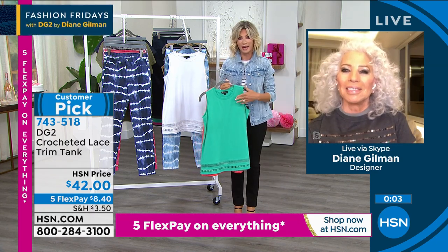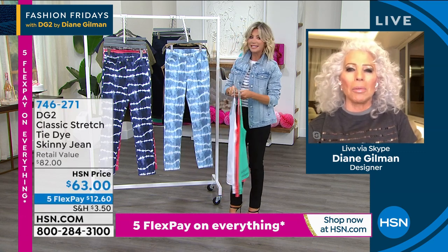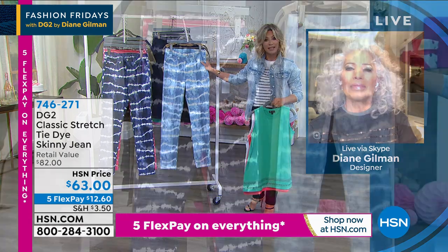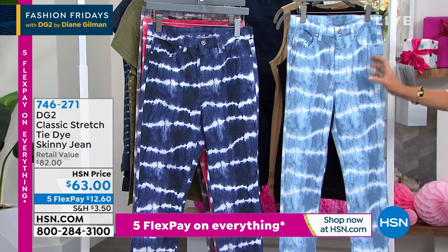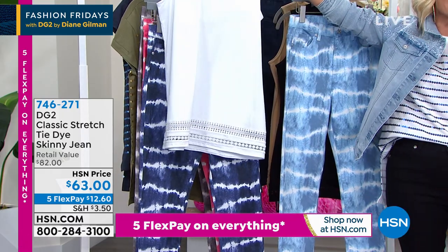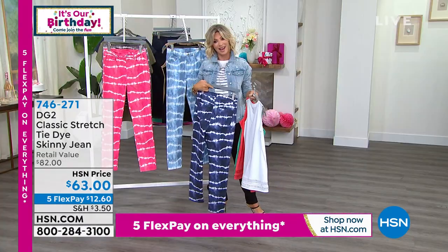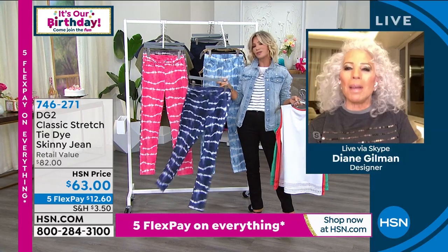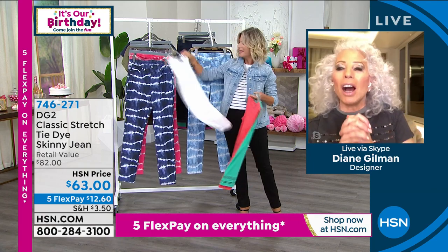Three of our most popular items over this entire two-block presentation. Half the quantity is gone in these tie-dye jeans in one presentation. We have petite, average, and tall, sizes 2 through 24 women's. Here it is in the chambray — $12.50, everything on five interest-free credit card payments. We also have it in indigo, and then we have it in the rose. We did sell out of the gray. We're calling that the pink champagne color.